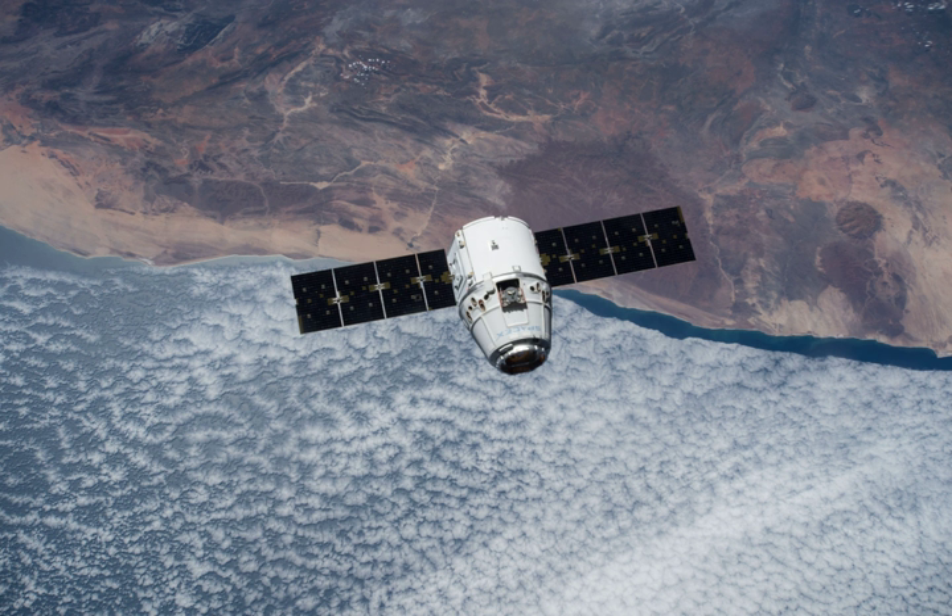== Payload == === Primary payload === NASA has contracted for the CRS-6 mission from SpaceX and therefore determines the primary payload, date, time of launch, and orbital parameters for the Dragon space capsule. The Dragon spacecraft was filled with 2,015 kg of supplies and payloads, including critical materials to directly support about 40 of the more than 250 science and research investigations that will occur during Expeditions 43 and 44, among other items on board.